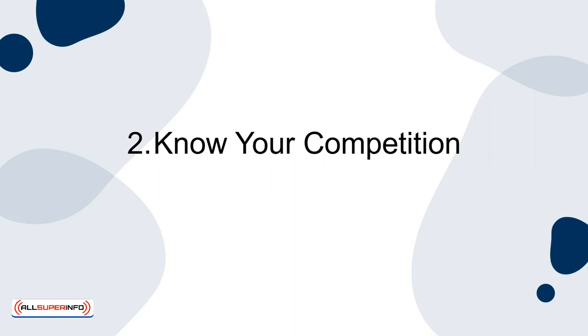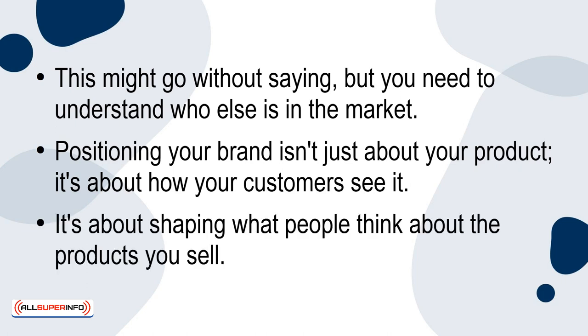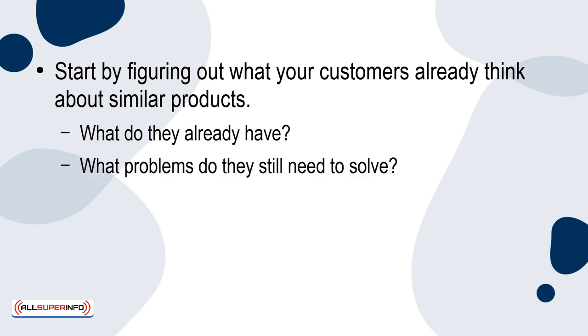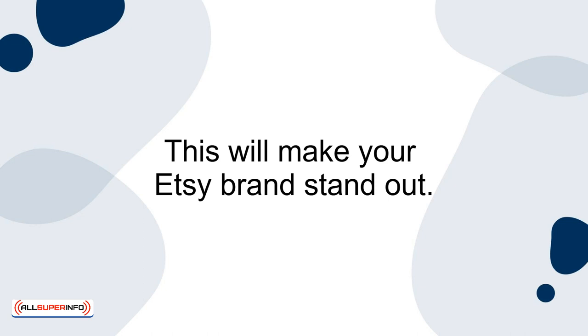Strategy 2: Know your competition. You need to understand who else is in the market. Positioning your brand isn't just about your product — it's about how your customers see it. It's about shaping what people think about the products you sell. Start by figuring out what your customers already think about similar products. What do they already have? What problems do they still need to solve? How can you make their lives better? Find ways to meet customers' needs that other sellers aren't addressing. This will make your Etsy brand stand out.